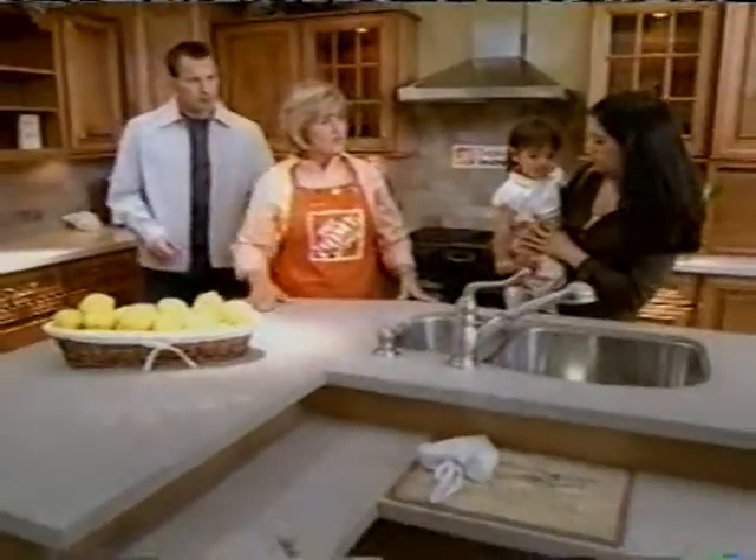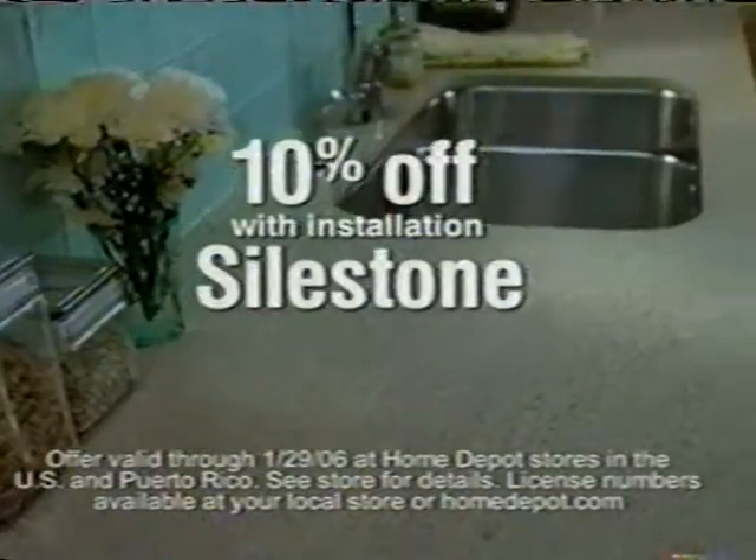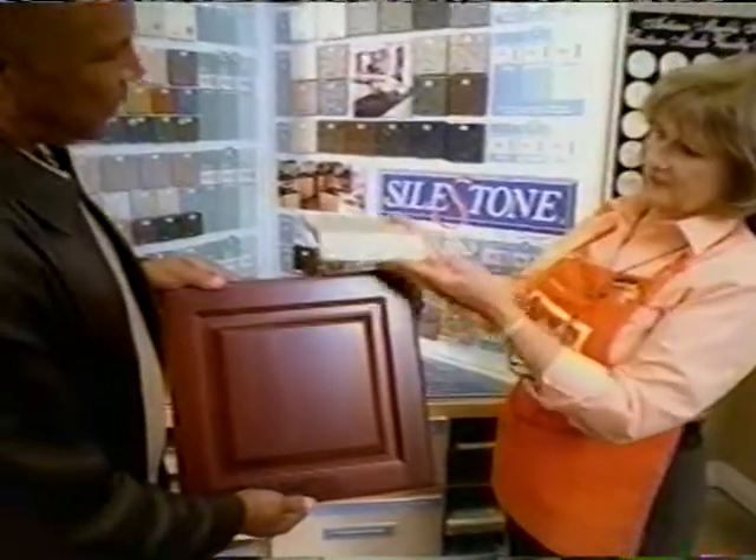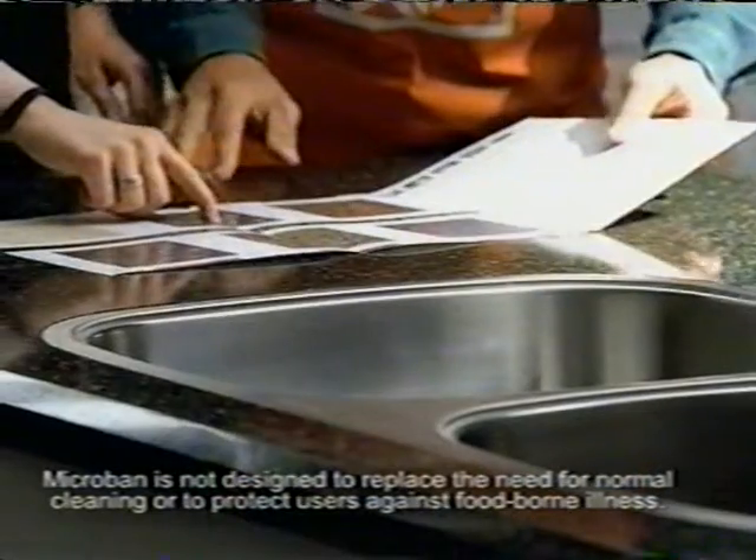For an extensive selection of beautiful, durable granite countertops and innovative new styles from Silestone, come to the Home Depot. Right now get 10% off select installed granite countertops and 10% off select styles of Silestone, including Silestone with Microband, the only countertop that inhibits the growth of odor-causing bacteria.